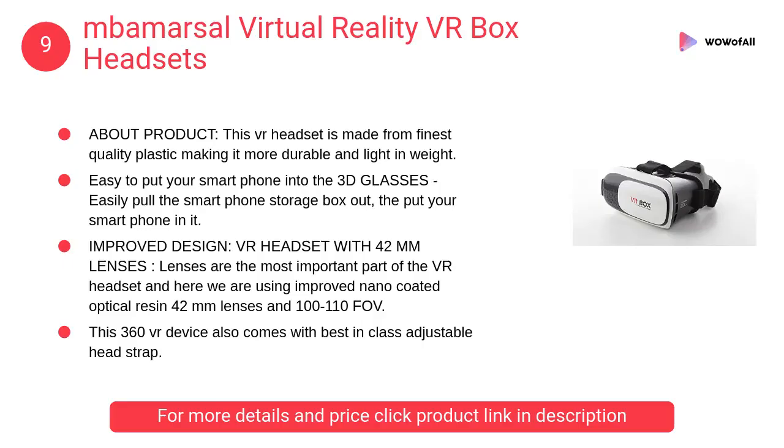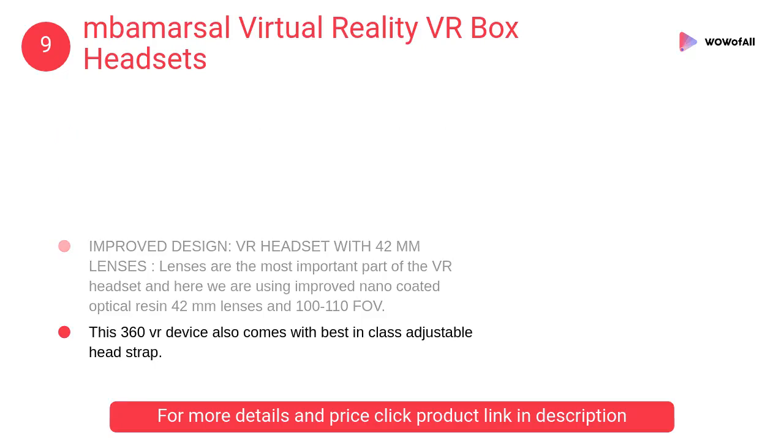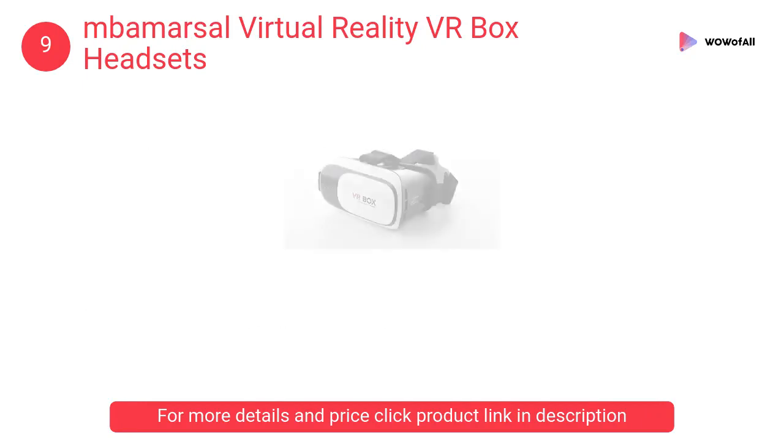At Number 9: MBA MARSIL Virtual Reality VR Box Headset. This VR headset is made from the finest quality plastic, making it more durable and light in weight. It is inspired by Google Cardboard.